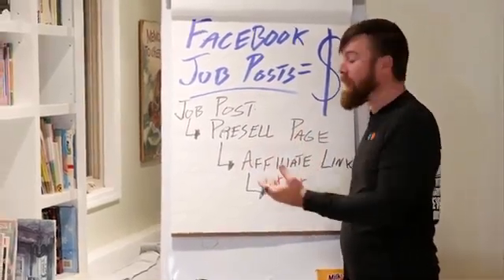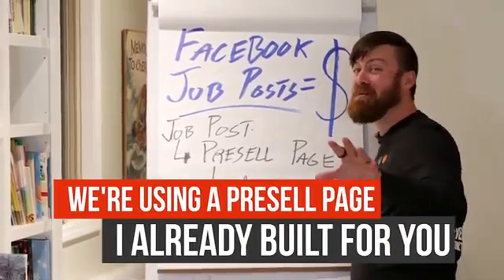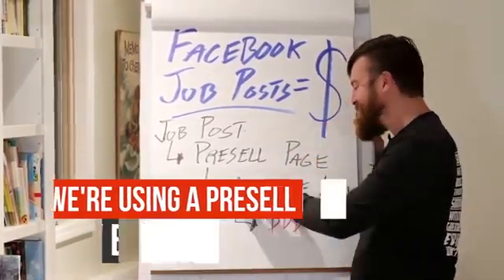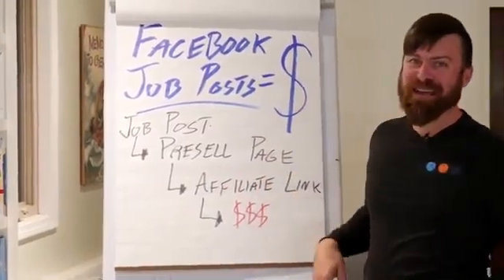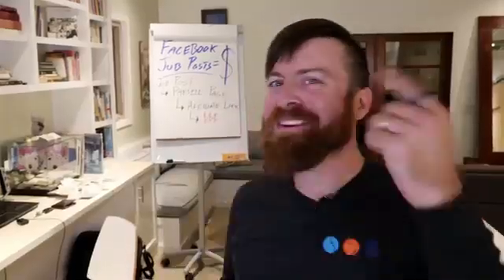We're using a pre-sell page to get people to end up buying. I've pre-built this for you. I'm using an affiliate link inside that pre-sell page — and this is all free. You don't need a website or money to do this.